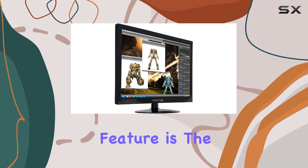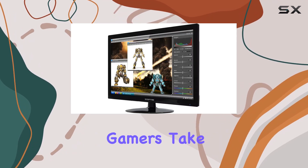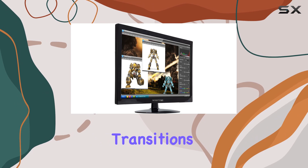One standout feature is the adaptive sync, a technology that aims to eliminate screen tearing and stuttering during fast-paced gameplay. Gamers take note — the 75Hz refresh rate adds another layer to the gaming experience, offering smooth transitions and fluid visuals.